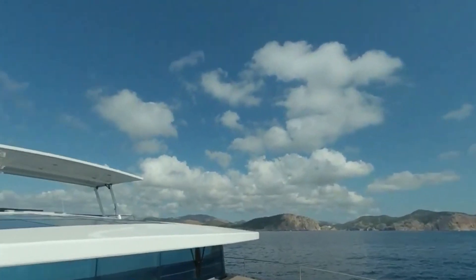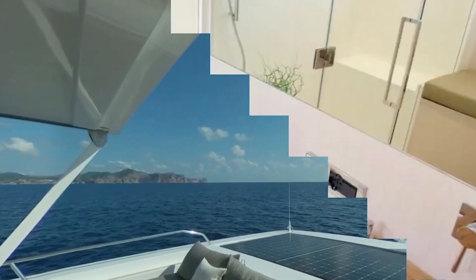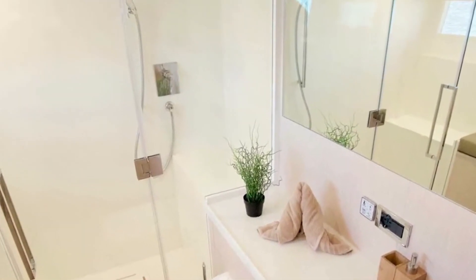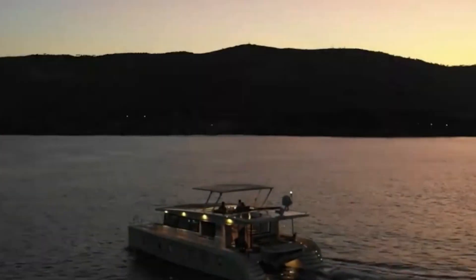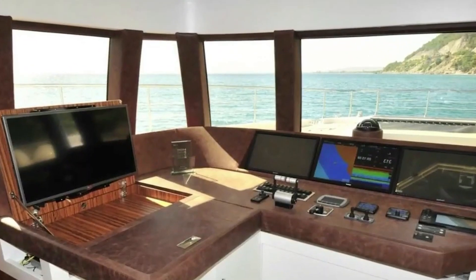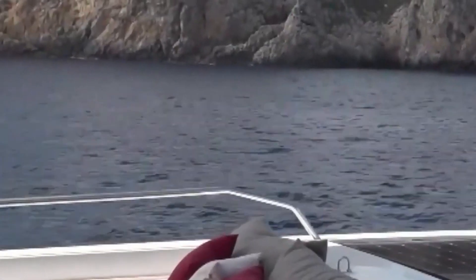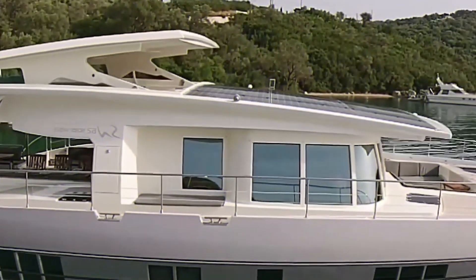The Silent Yachts 55 is the smallest boat in the family. It comes in two versions, with a closed and open upper deck. There are three decks: the cabin deck placed in the hulls of the catamaran, the main deck with much space to chill out, and the flybridge. The cabin deck features four cabins, each with an en-suite bathroom, so eight people can travel in comfort. The main deck includes a living area, kitchen, captain's place, and an open terrace.